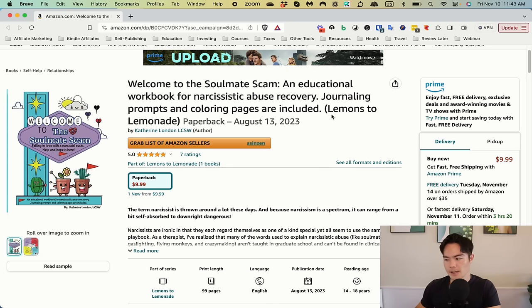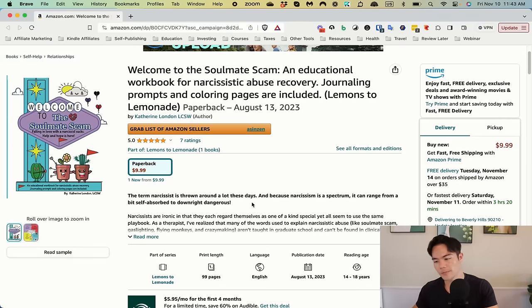Your series name 'Lemons to Lemonade' also does not make sense in this context. I like that you have a series, but you probably want to change the name to something like 'Dealing with Narcissists Series' — something a lot easier to understand. So definitely improve the title by unpublishing and republishing the book. I know you might not want to since it's selling decently, but I believe if you make these changes it's going to sell a lot better.